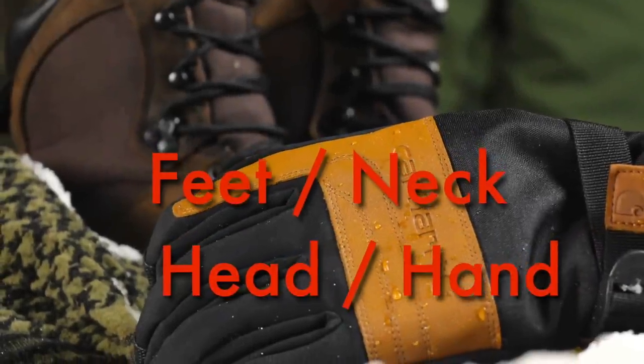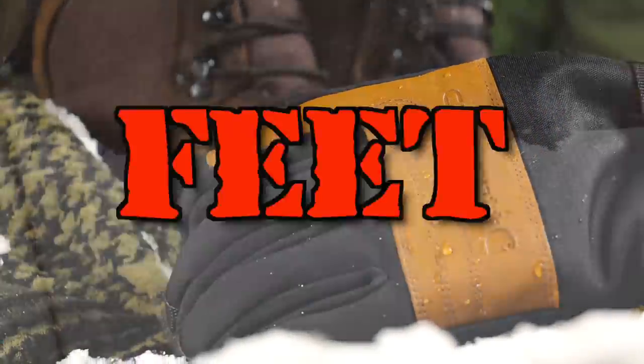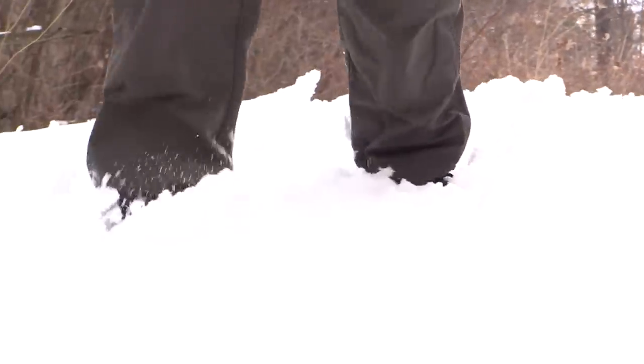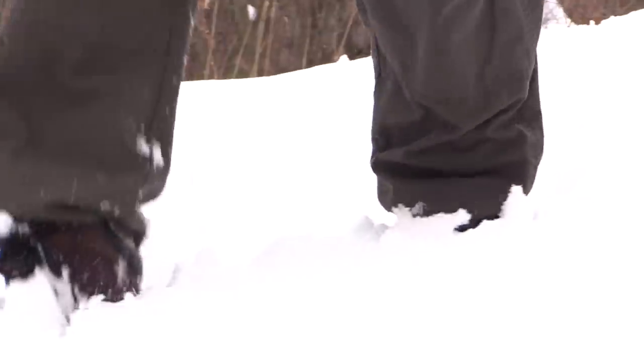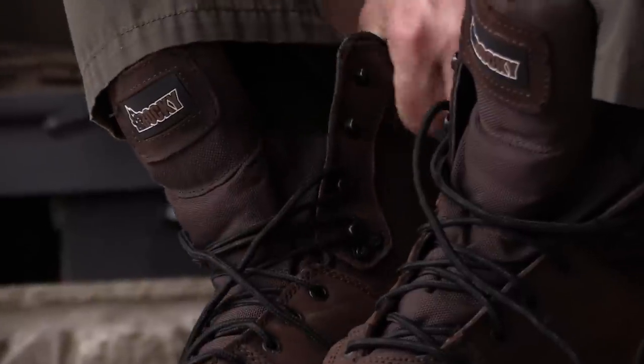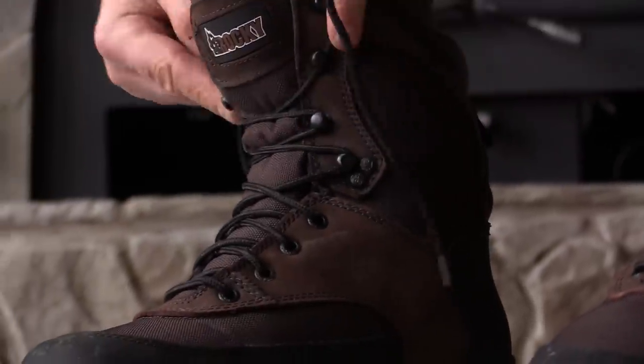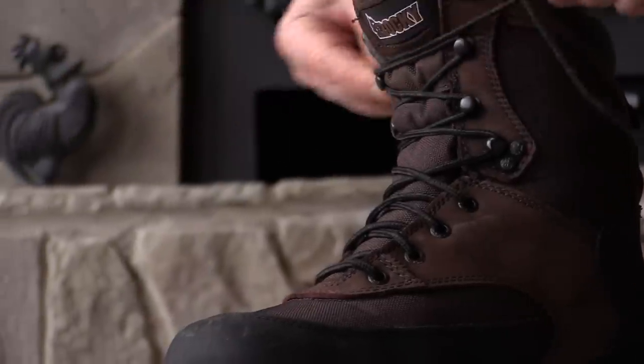Now let's talk about feet, neck, head, and hand protection. To keep your feet happy, I recommend comfortable, rugged, insulated, waterproof boots that are not super bulky. They need to keep your feet warm and dry and be able to stand up to hard extended wear if needed. My current favorite all-purpose winter boots are my Rocky Men's Core Hunting boots with 800 grams of Thinsulate. They're tough, warm, waterproof, and super comfortable to wear all day. But there are a lot of choices out there, so you have to try some boots on and find out what works best for you.